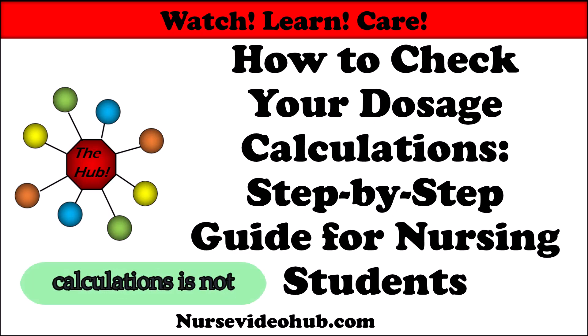Double-checking drug dosage calculations is not just best practice, it's a life-saving habit. Let's explore checking calculations.